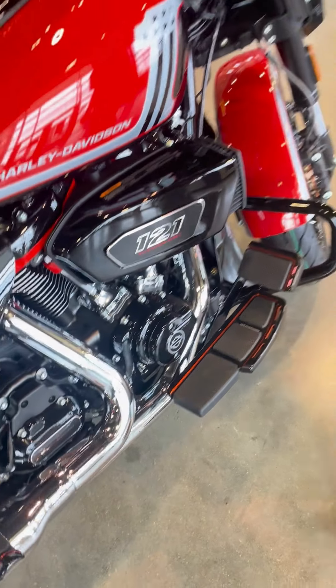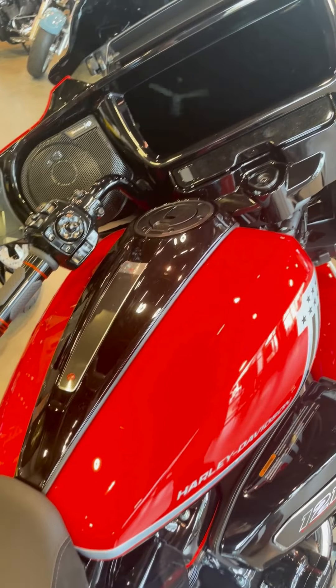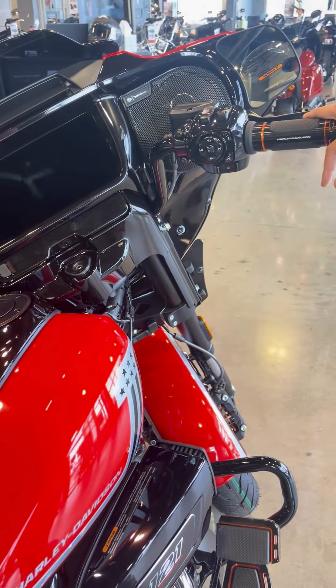On the handlebars, we have heated bars as well as navigation on the screen, standard on this thing, which is just going to be helpful with comfort.